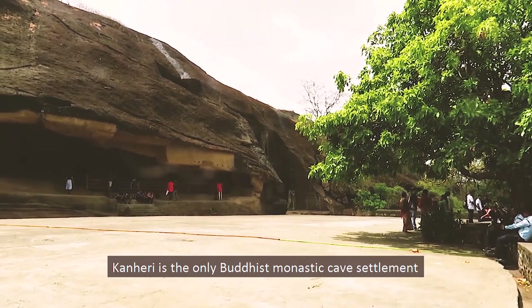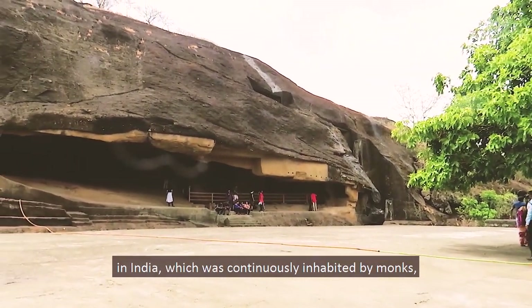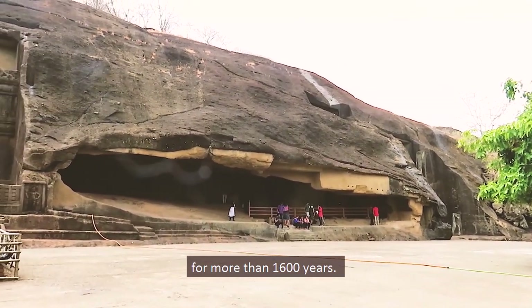Kanheri is the only Buddhist monastic cave settlement in India which was continuously inhabited by monks for more than 1600 years.